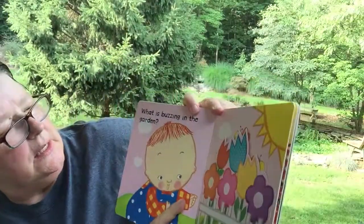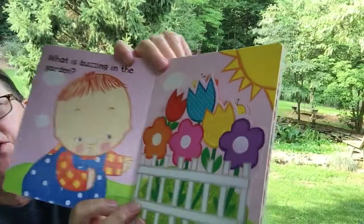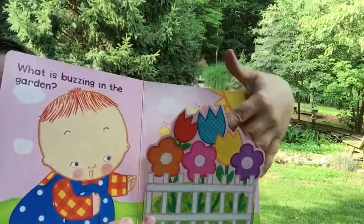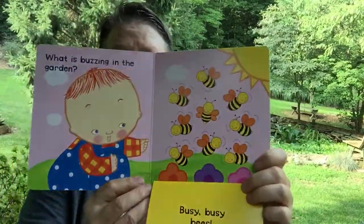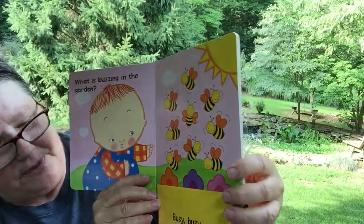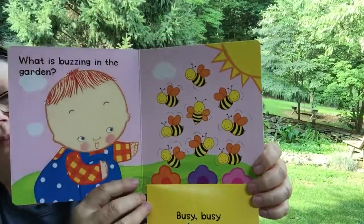You know that song yet? What is buzzing in the garden? Look at all those nice flowers. Let's see, what are we looking at? Buzzy, busy bees. We're looking at busy, busy bees going buzz, buzz, buzz.